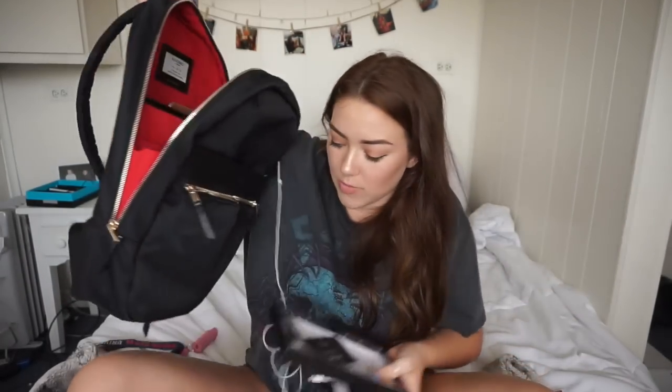That was what was in my backpack — I hope you guys enjoyed! If you did, make sure to subscribe. Thank you guys so much for watching. If you liked this video, give it a thumbs up, subscribe down below, and I will see you guys in my next video. Bye!